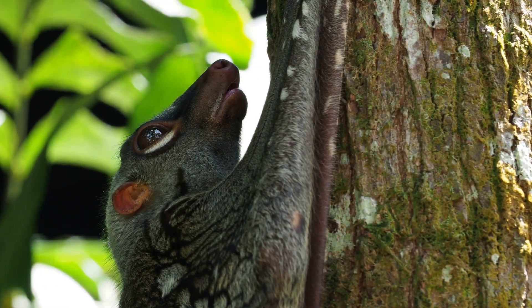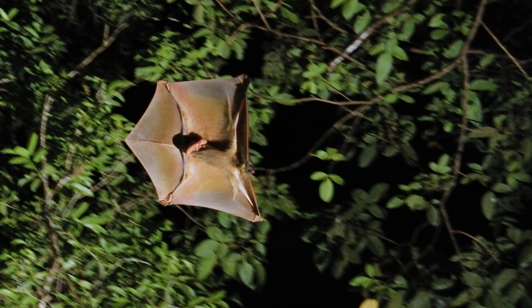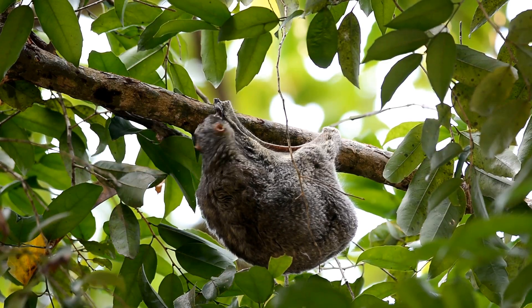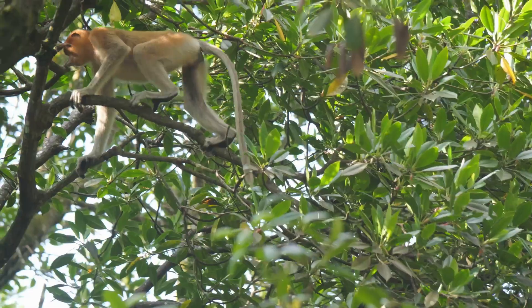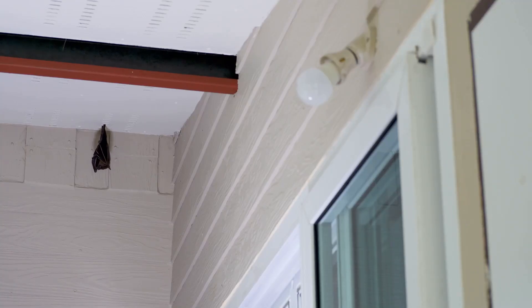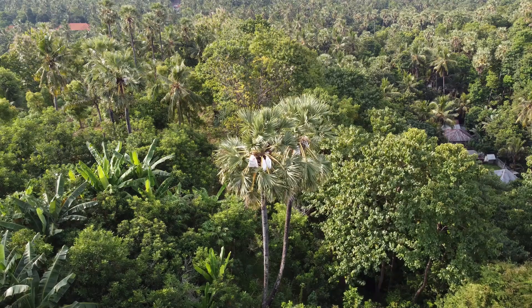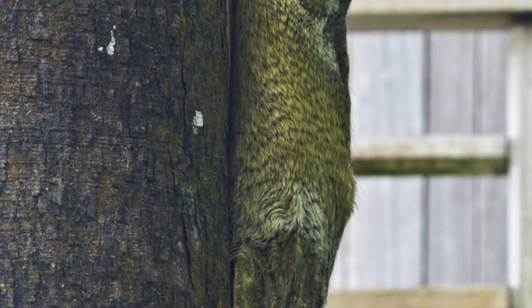Meet the colugo, often mistaken for a lemur, but make no mistake — this is no primate. Nicknamed the flying lemur, even though it isn't a lemur at all, the colugo is the undisputed champion of mammalian gliders. With a membrane that stretches from neck to tail, it covers distances of up to 200 feet in a single bound. Like kangaroos and sugar gliders, colugos are marsupial-like, cradling their young in their fur-lined gliding membrane. In the dense forests of Southeast Asia, where predators lurk at every level, staying airborne is often the only way to stay alive.